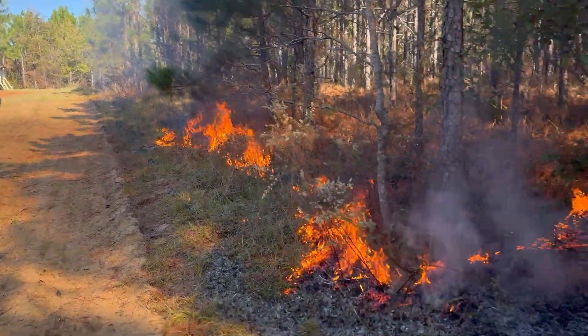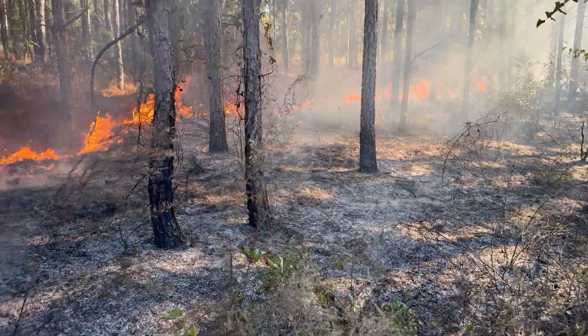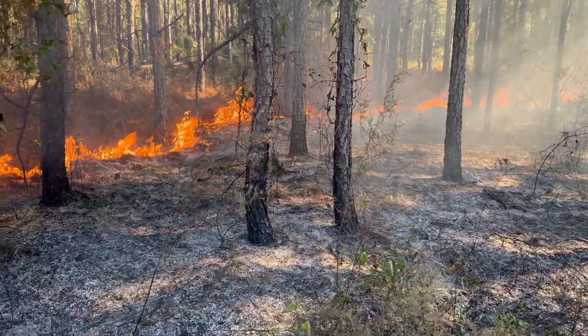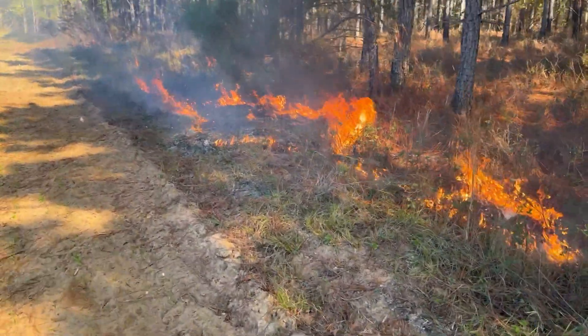Got my four-wheeler drip torch. We've got two other four-wheelers out right now plus a Polaris with the big water tank. Back fire right now, a little bit of flank to it, burning nice and slow.